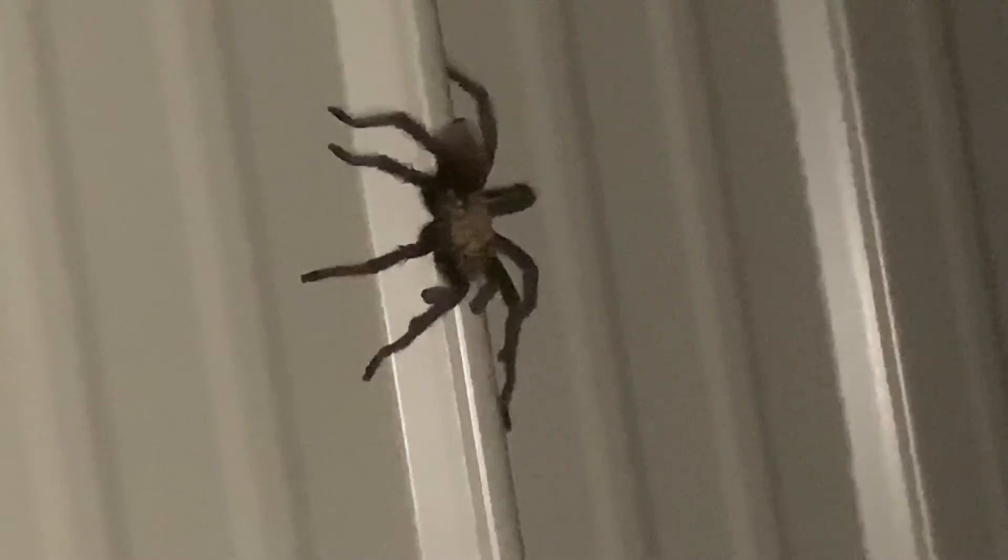I'm out here trying to find my cat and I looked on the side of the door — that is a tarantula! Okay, I'm going in now.